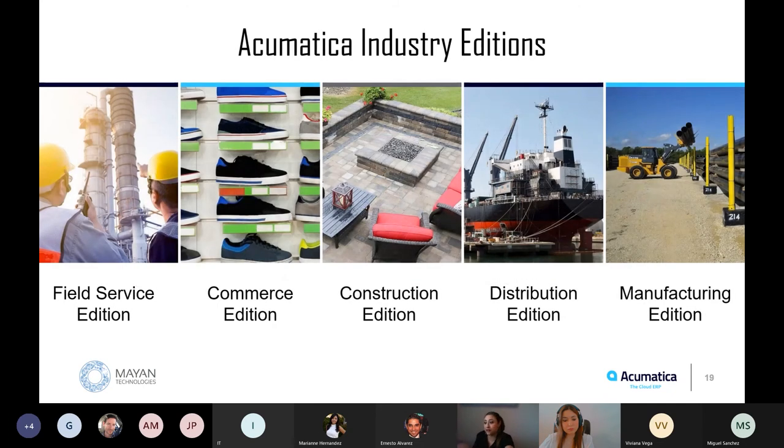Acumatica has already built industry-focused editions that solve for specific business processes. We understand that each industry has very specific needs. To simplify everything, we have an edition for each specific industry, and each edition can still be customized and adapted to your specific business needs. We have our Field Service Edition for companies with technicians going to customer accounts in the field; our Commerce Edition, which already integrates with Shopify and other platforms; our Construction Edition; Distribution; and our Manufacturing Edition — which, as mentioned, was just awarded Best Cloud Manufacturing Solution.